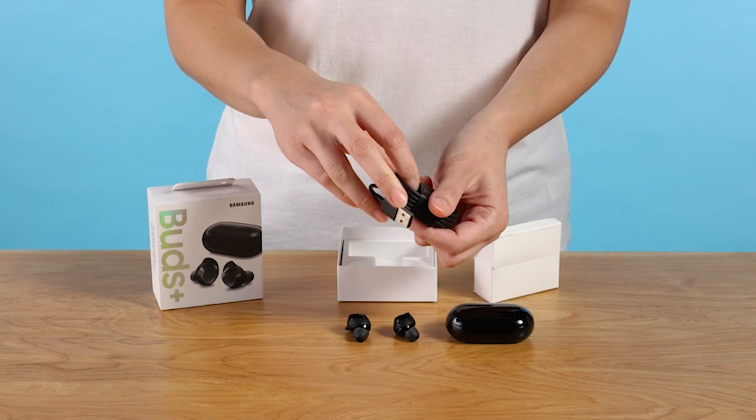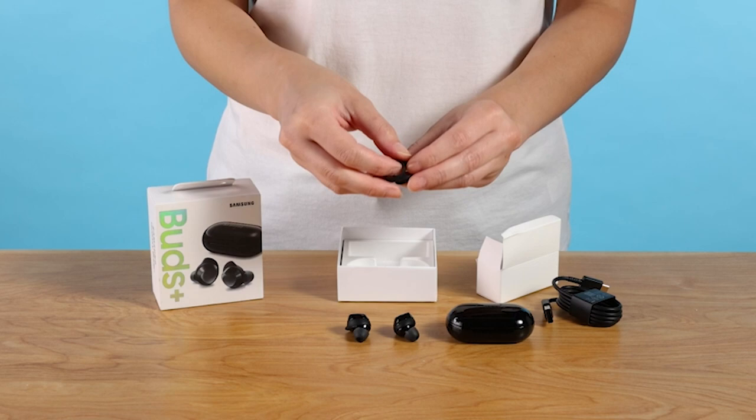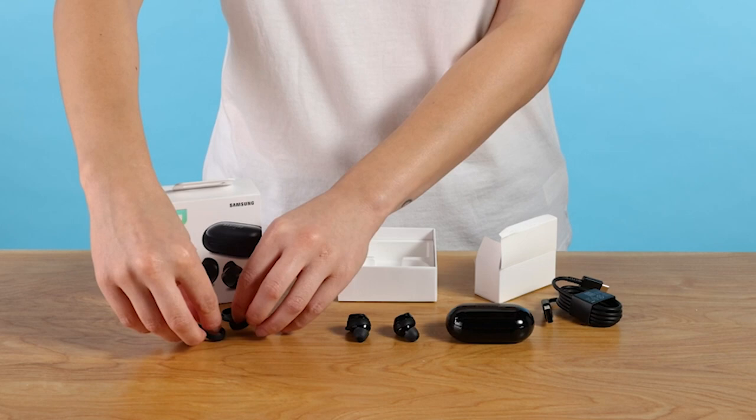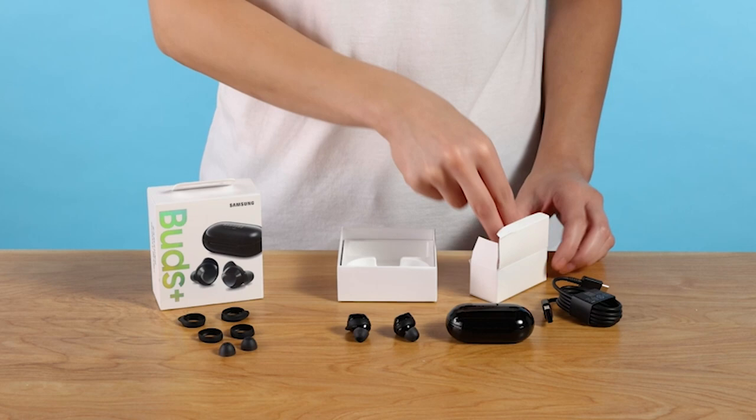In addition to their exceptional audio quality and long-lasting battery life, the Galaxy Buds Plus also prioritizes your voice clarity. Equipped with a dedicated internal microphone and two external microphones, these earbuds ensure that your voice is heard clearly even in noisy environments, whether you're on an important call or in a virtual meeting. With Bluetooth 5.0 technology, you can enjoy a seamless and stable connection, ensuring a hassle-free listening experience.